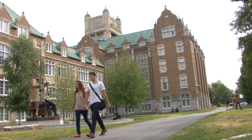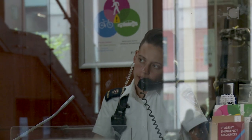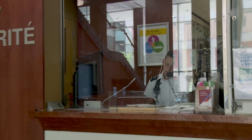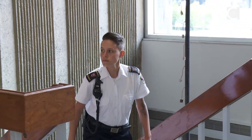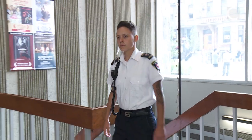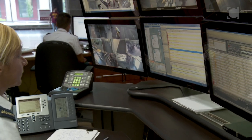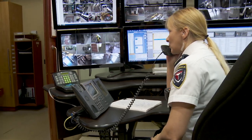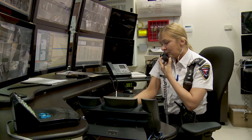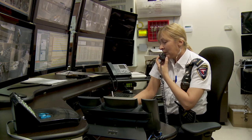With two campuses and over 70 buildings, Concordia Security Department is your first point of contact in an emergency. Our agents are professionals who are trained to respond quickly and are equipped to provide critical services. If emergency services are required, you'll be connected directly to a 911 operator. Our security dispatcher will remain on the line to fill in missing information and coordinate the response, saving valuable time.